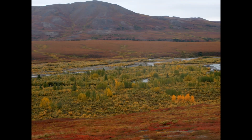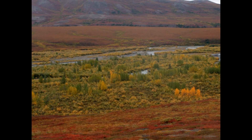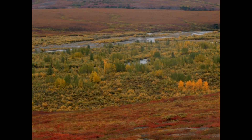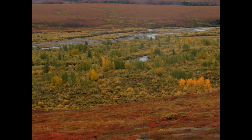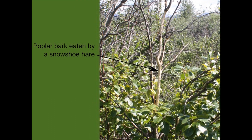A river valley with groves of small trees. A treeless plain and mountains are in the background. Poplars are the northernmost trees in Alaska. They form groves along rivers through treeless tundra.